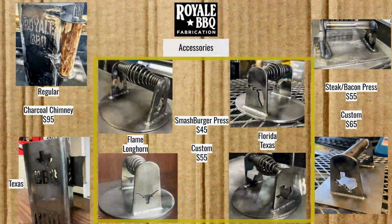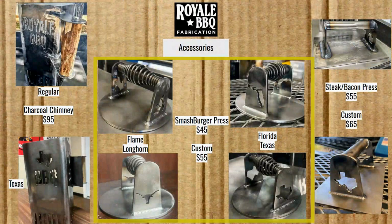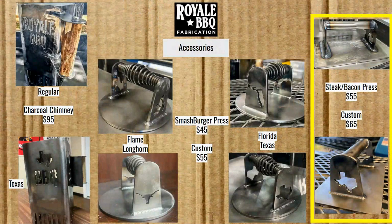For the burger press it's the same idea — they've got flame, longhorn, Florida, and Texas designs, all for $45. A custom design is $55. On the right hand side, they have a steak or bacon press for $55, with a custom design option for another $10.